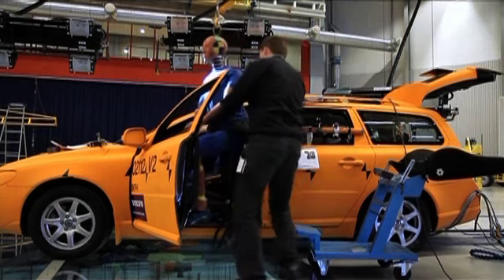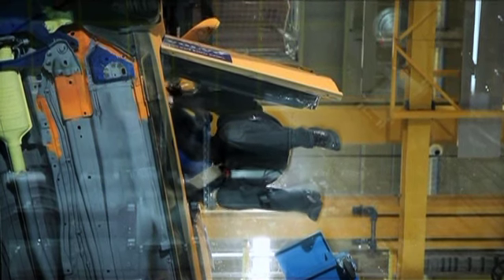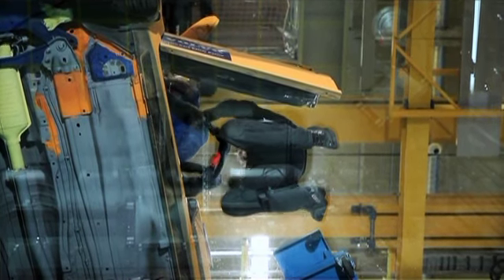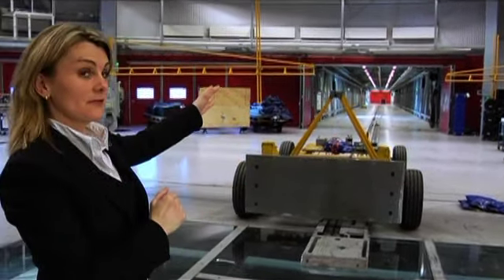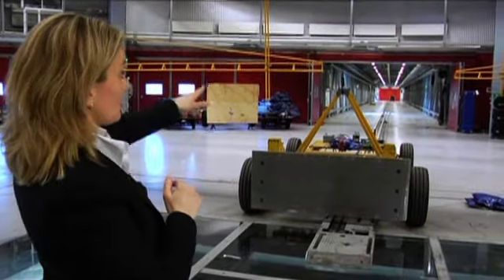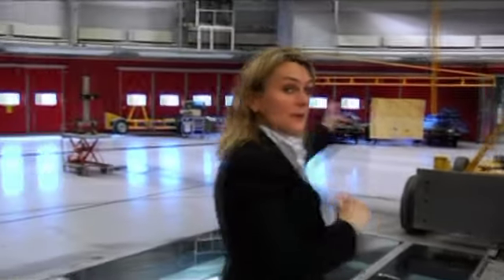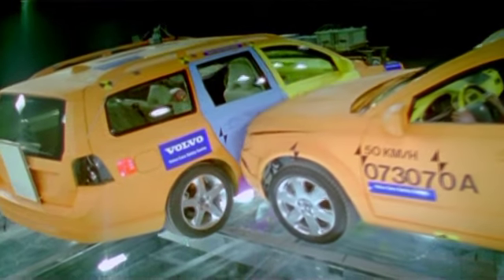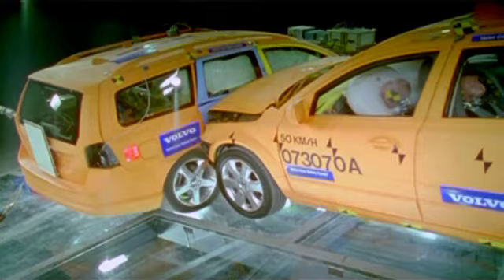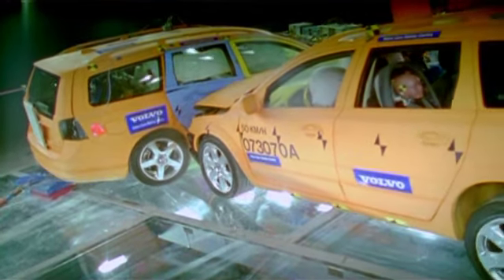Volvo Cars Safety Center here in Gothenburg is unique in many ways. This is where car-to-car impacts take place — we have one moving car traveling on that track and another car which can travel from this tunnel. The tunnel can be moved in any direction, because in the real world any crash can occur at any angle. This facility makes it possible to reconstruct all these different impact angles and speeds, and even truck-to-car impacts.